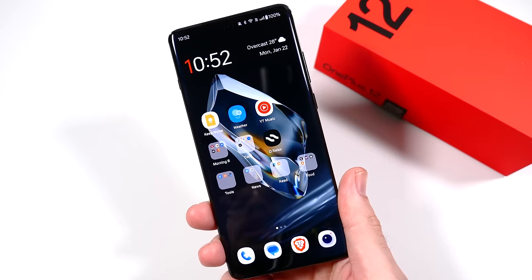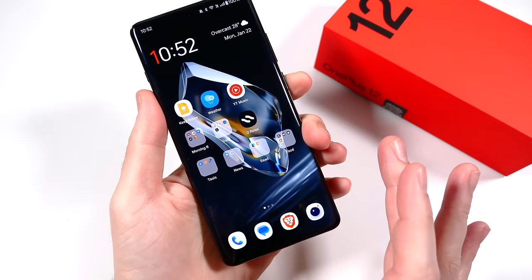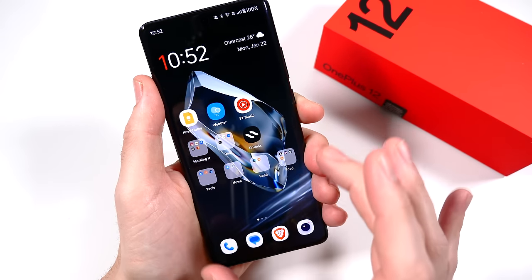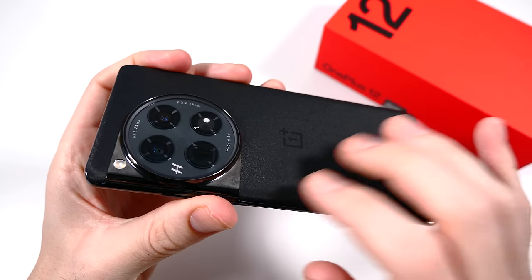The 6.82-inch screen is massive but it's not super wide, so it has a narrow, comfortable fit. If you like a wider display, this might not be for you, but if you prefer a slightly narrower, more comfortable fit in the hand, you're going to love this. The phone is IP65, so it has an official IP rating — however, it's not IP68.